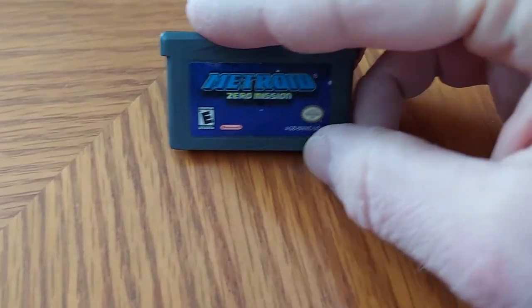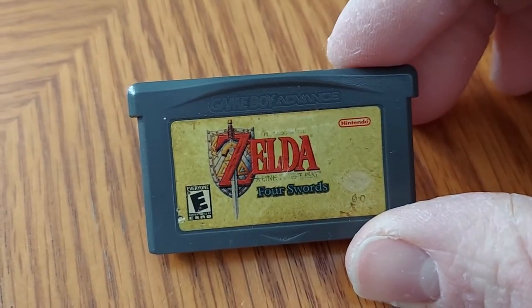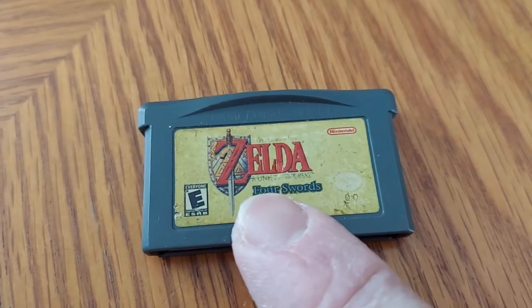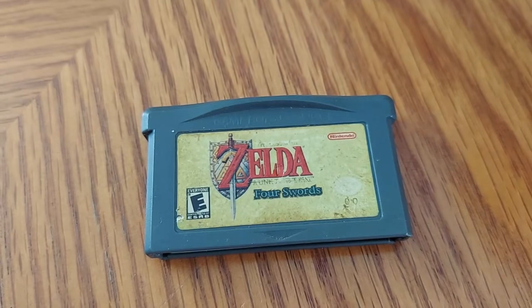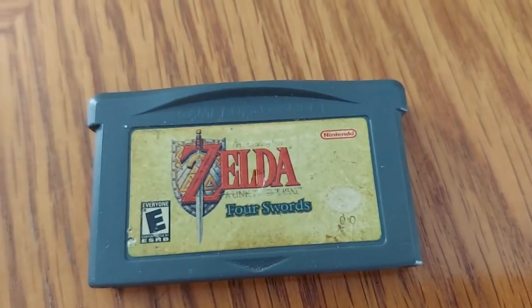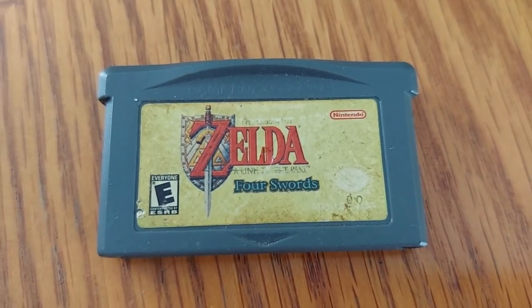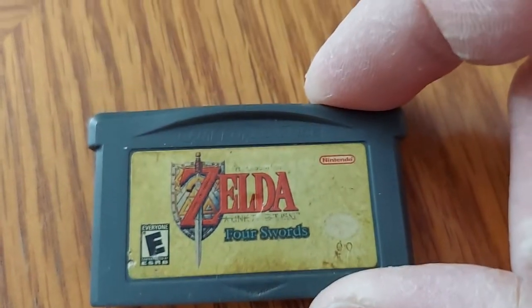Next up we have Metroid: Zero Mission — pretty fun game. Next up we have the Game Boy Advance version of The Legend of Zelda: A Link to the Past. As you can see, there's also another game called Four Swords included, but you need four players to play it because Four Swords involves four different Links. I recommend just playing A Link to the Past.